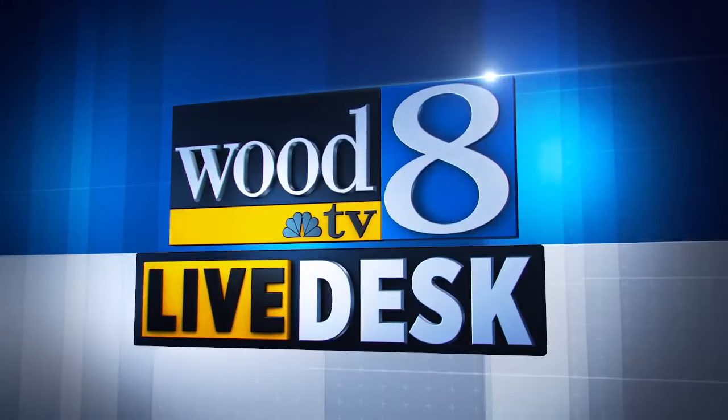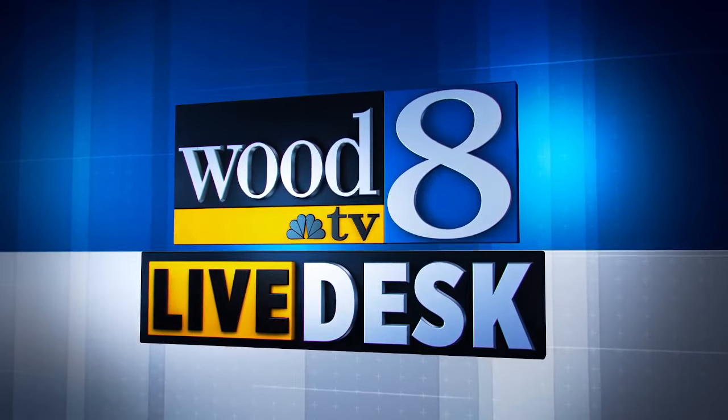Streaming now, this is the Wood TV Live Desk. Good morning everyone, Phil Panarski here with the News 8 Live Desk. Hope you're having a great start to your Wednesday.